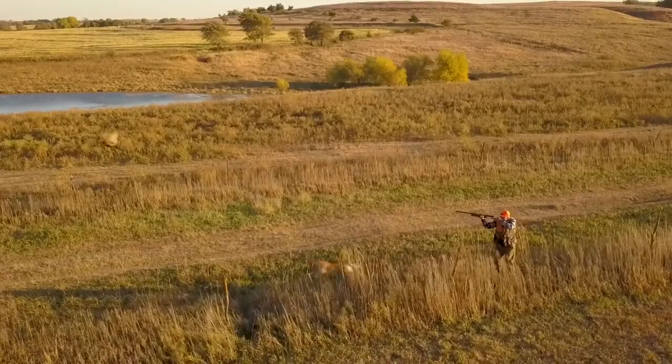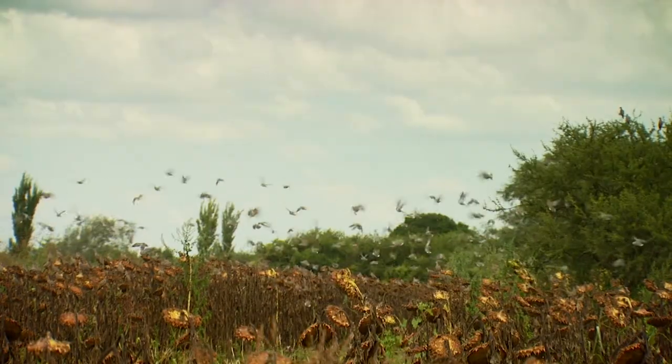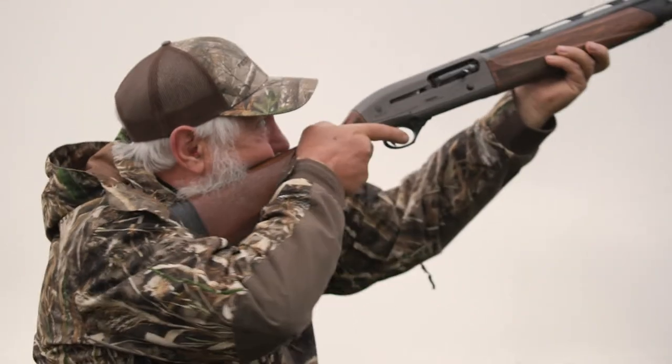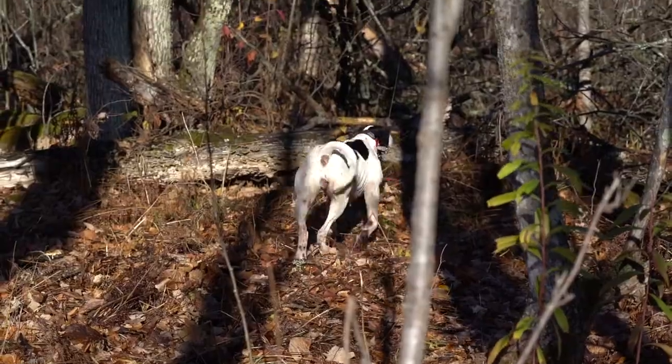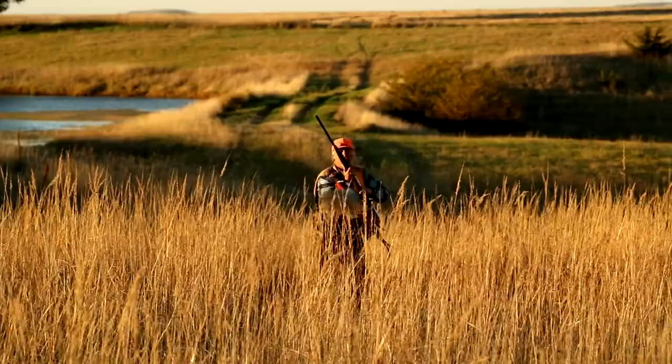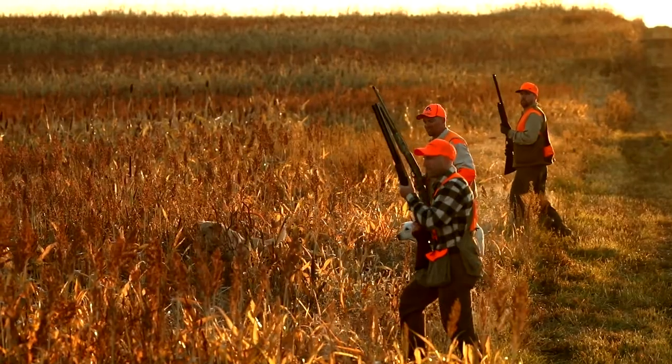From roosters erupting from a fence row to doves racing high across a sunflower field, upland bird hunts are as diverse and demanding as any. It's why Federal offers a wide selection of loads built to meet any need.